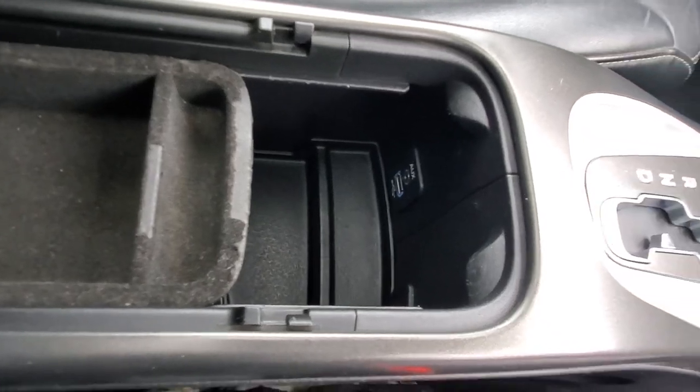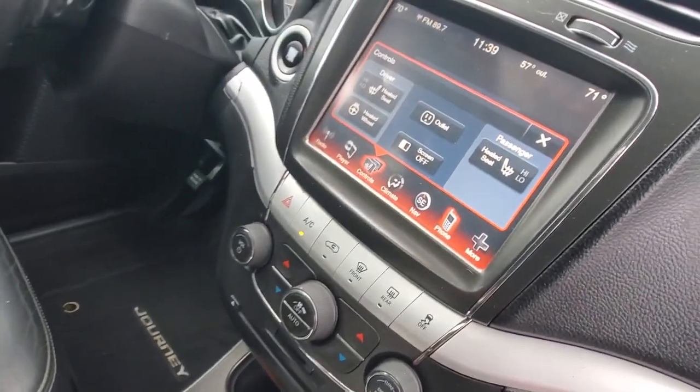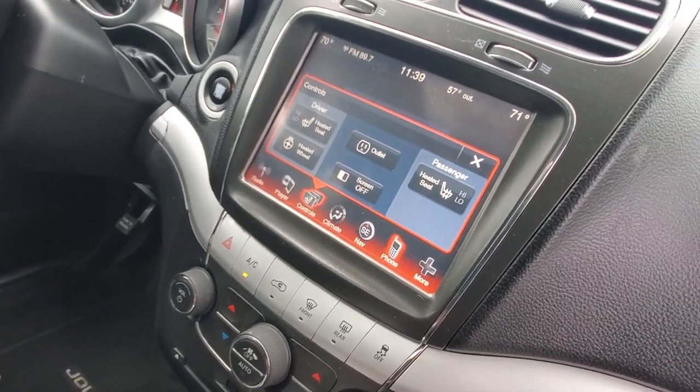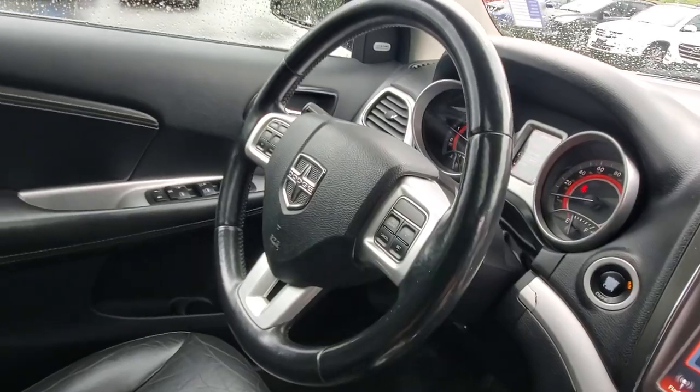We also have cup holders, more storage, automatic transmission with an electronic gear selector, and more storage underneath the armrest. There are auxiliary and USB inputs, dual zone climate control, and all your climate controls up there along with heated seats and steering wheel. There are more controls on the steering wheel, plus side curtain airbags that drop out of the ceiling and more airbags out of the seats.